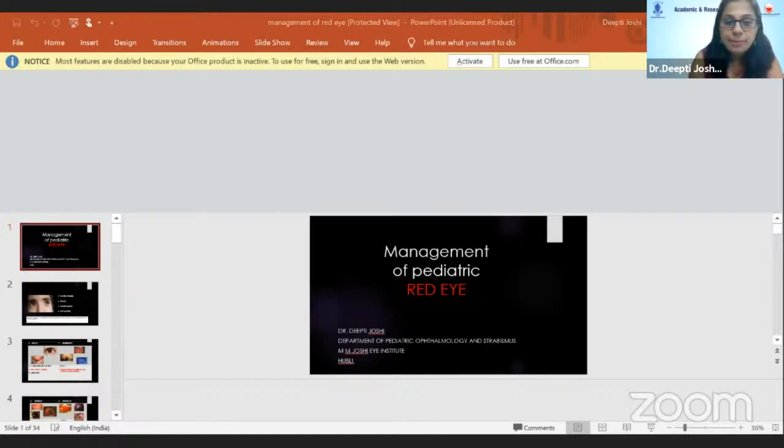Thank you for that wonderful opportunity and the introduction. The topic for today is management of pediatric red eye. It's a vast topic and I would like to cover as much as possible in this given time. This is a boy who presented with both eyes redness on and off, flaring for the past four or five years, associated with irresistible itching — a clear cut case of allergic conjunctivitis. As described in a study in IJO, we can divide allergic conjunctivitis into four stages.